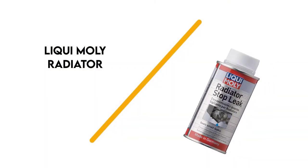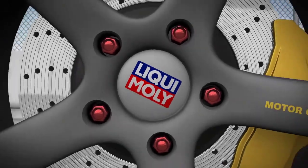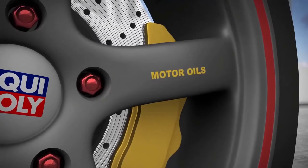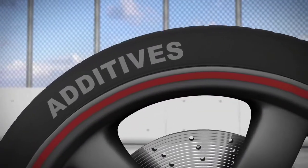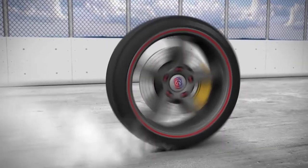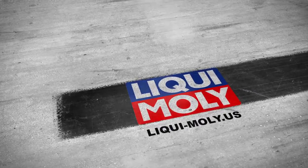Number 4: Liqui-Moly Radiator. Liqui-Moly's stop leak is for use in passenger vehicles, commercial vehicles, buses, and more. It seals hair cracks as well as tiny leaks caused by impacts and porous soldering points. The product is compatible with antifreeze and coolant water refiners and works on aluminum radiators and cooling water and heating systems, both with and without water filters.